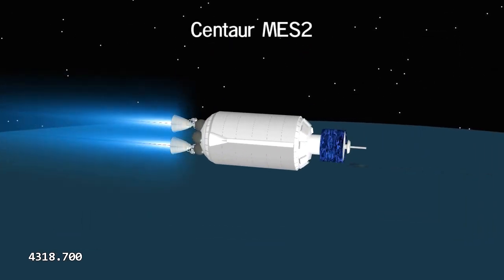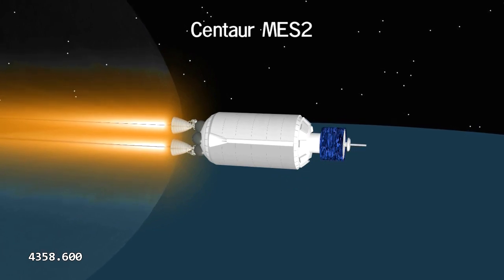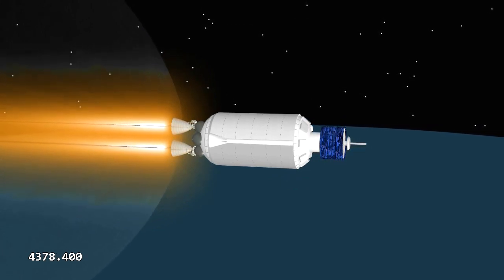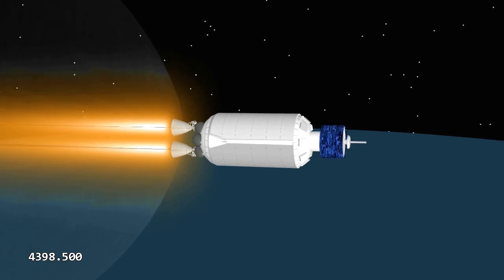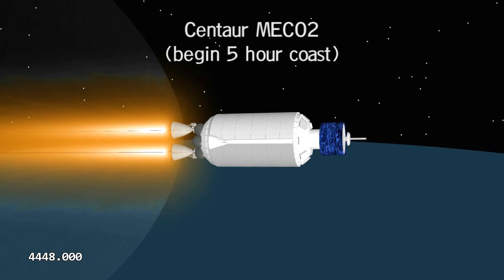Centaur is north of New Guinea, crossing the equator for the second time, when its engines ignite again. It accelerates rapidly to nearly 23,000 miles per hour and enters an elliptical transfer orbit.